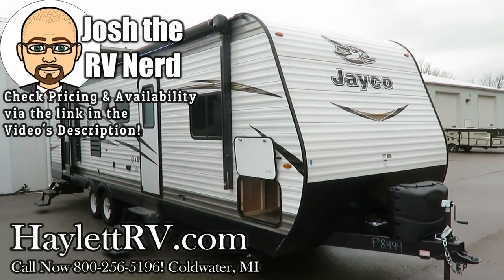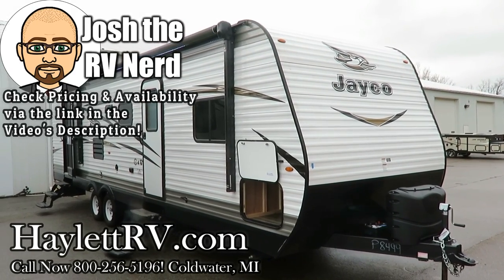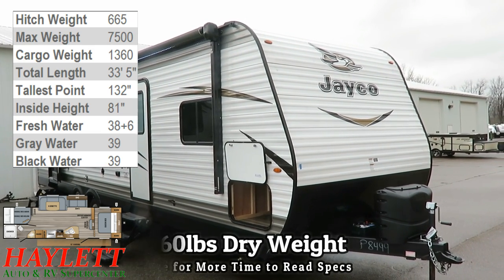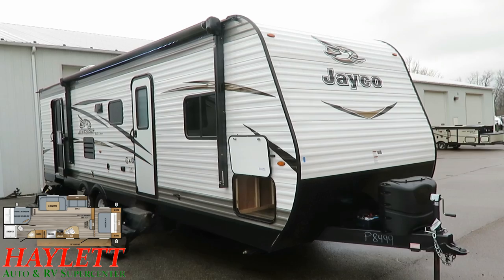6,125 pounds. This is the definition of late model and pretty much like new — a 287 J-Flight SLX bunkhouse superslide with bathroom entry door here at Haylitt RV of Coldwater, Michigan.